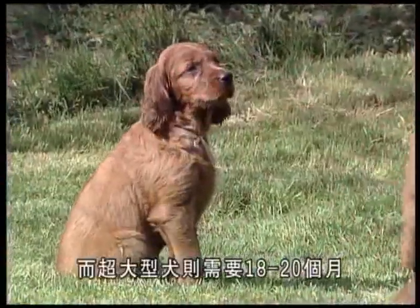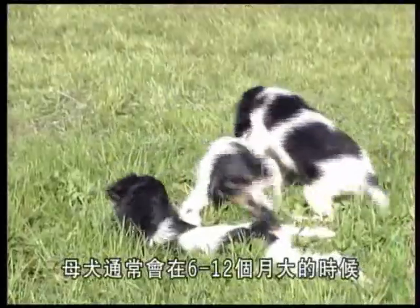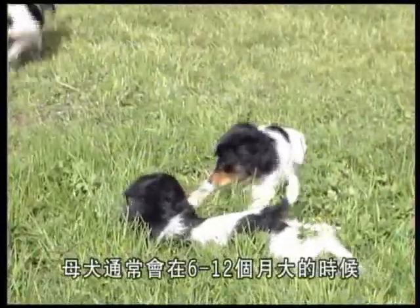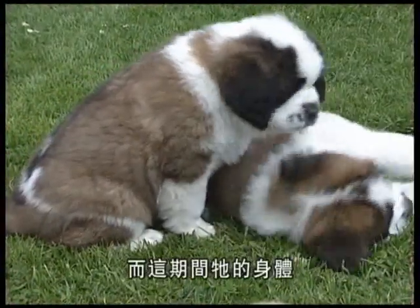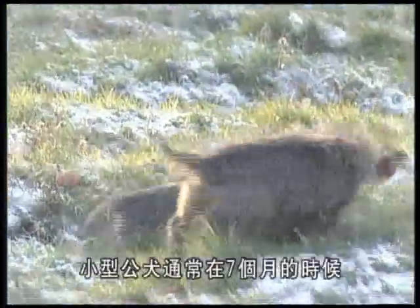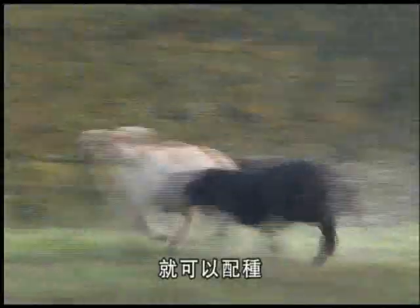The age at which the dog reaches puberty also varies. For a bitch, the animal will generally first come into heat between the ages of six and twelve months, before full bodily development is complete. Male dogs are able to reproduce at around seven months of age for a small breed, and at between twelve and eighteen months for a large breed.